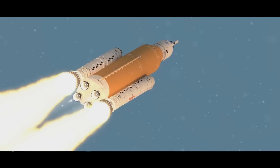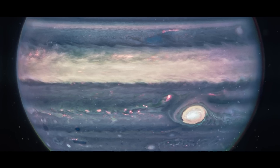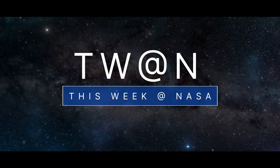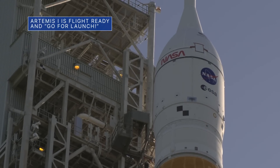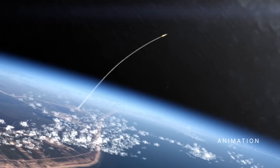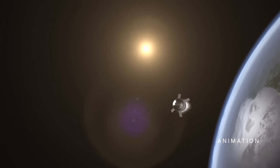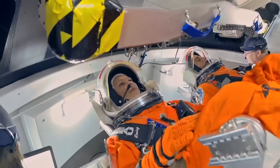Our Artemis I flight test is go for launch. On August 22, mission managers concluded a flight readiness review for our uncrewed Artemis I flight test by giving teams a go for launch. The review is an in-depth assessment of the readiness of our Space Launch System rocket and Orion spacecraft to support the Artemis I flight test beyond the moon and back to Earth. The primary goal of the mission is to thoroughly test the integrated systems from launch to splashdown before flying astronauts on subsequent Artemis missions.